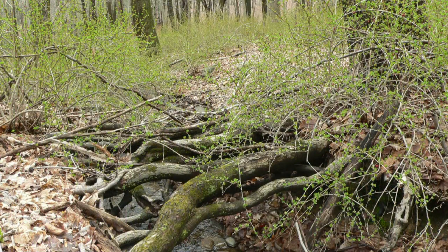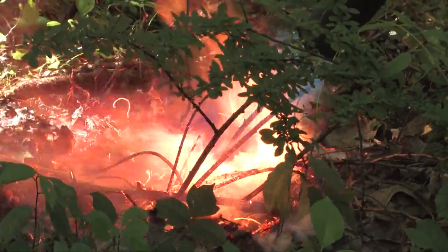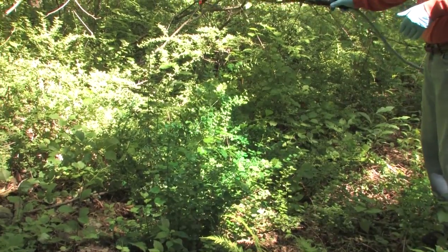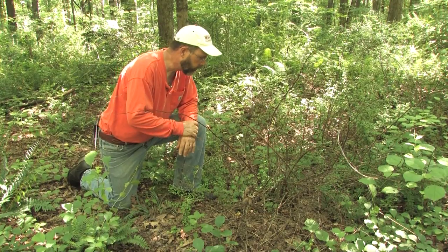Now that you have seen the damage that Japanese Barberry can do, watch our second video, Controlling Barberry, for information on how to safely and effectively manage this invasive plant on your property. Thanks for watching.